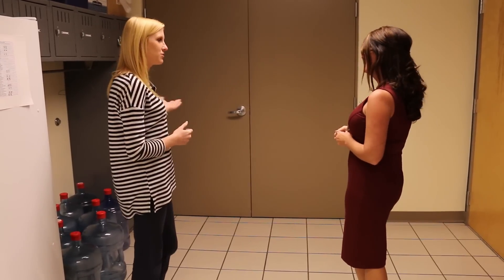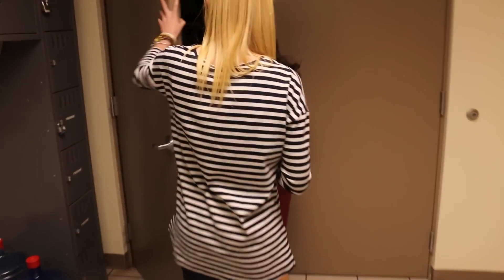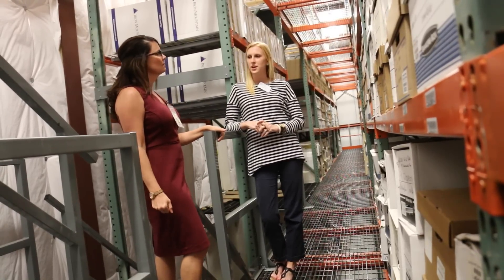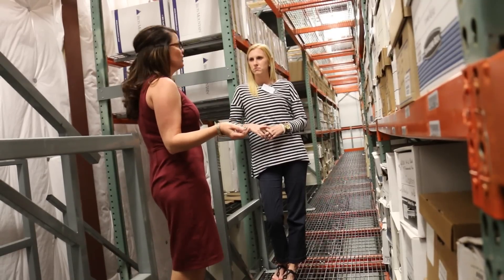And what do you guys store through these doors? This is our climate controlled area — let's go in. And what do you usually store in this area? We typically store x-rays and documents that have a lifelong retention.